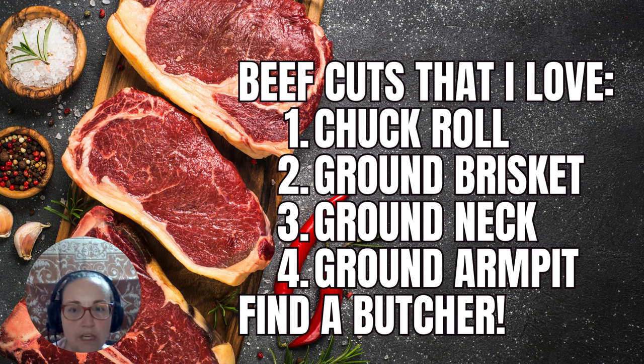I'd like to know what your favorite go-to carnivore meals are — let me know in the comments, and let me know if you like this video. Give me a like and I would love a subscribe. Thank you so much.